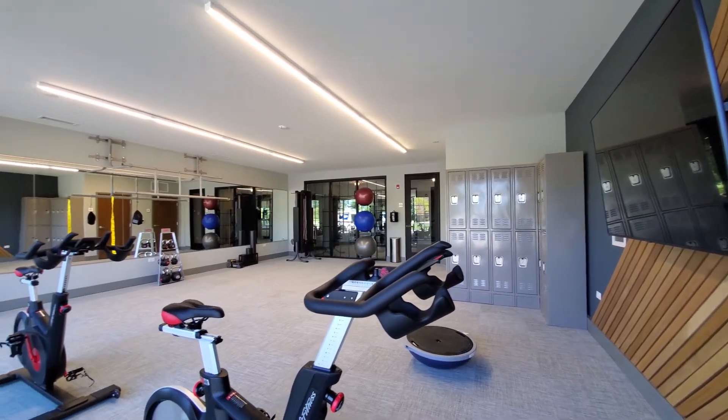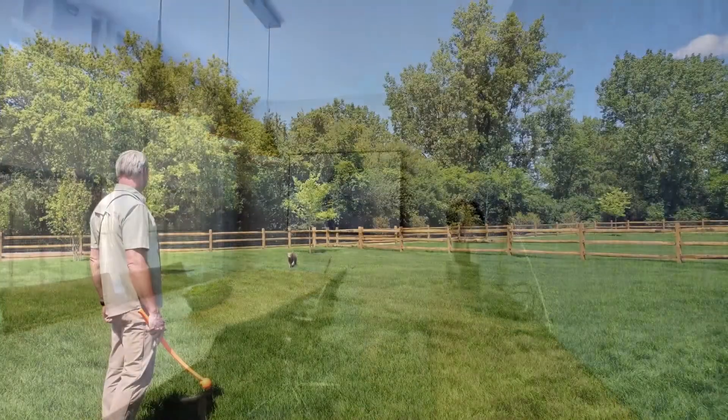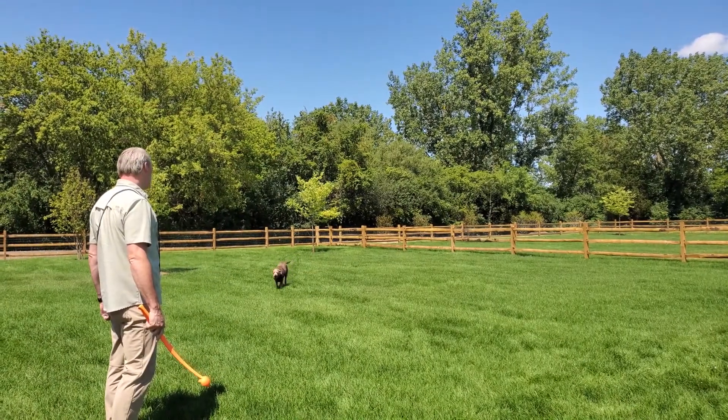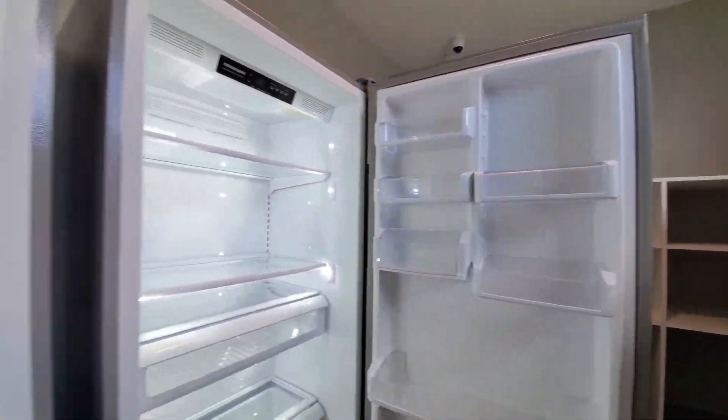A spacious yoga studio with lockers, a business center with conference rooms and private offices, a dog park with separate areas for large and small dogs, a package room with cold storage lockers, and more.